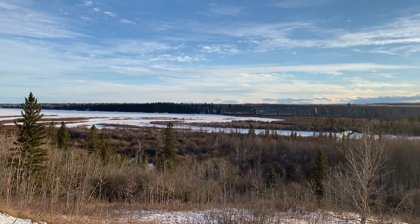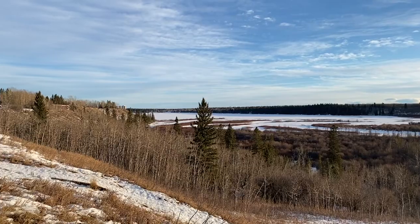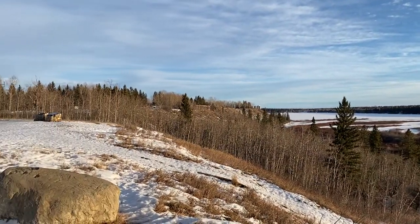The Glenmore Reservoir is a nice walk in itself as you can pass through a section of Weaselhead Flats to complete the loop.